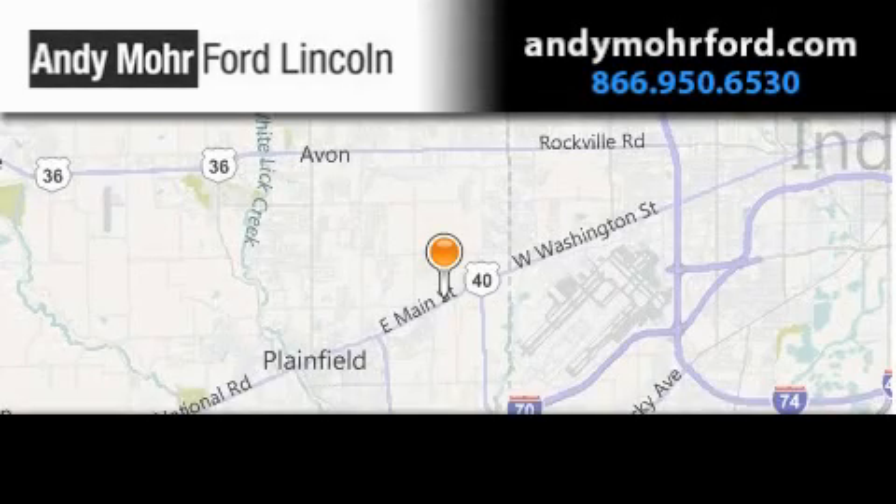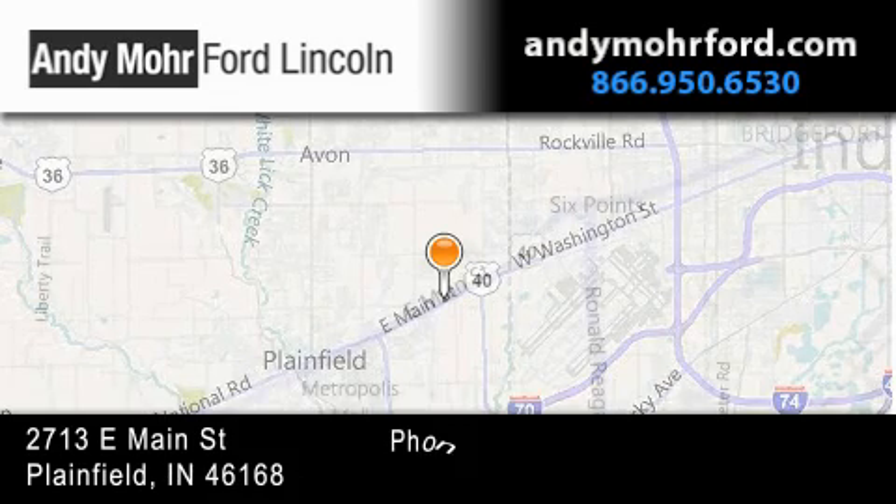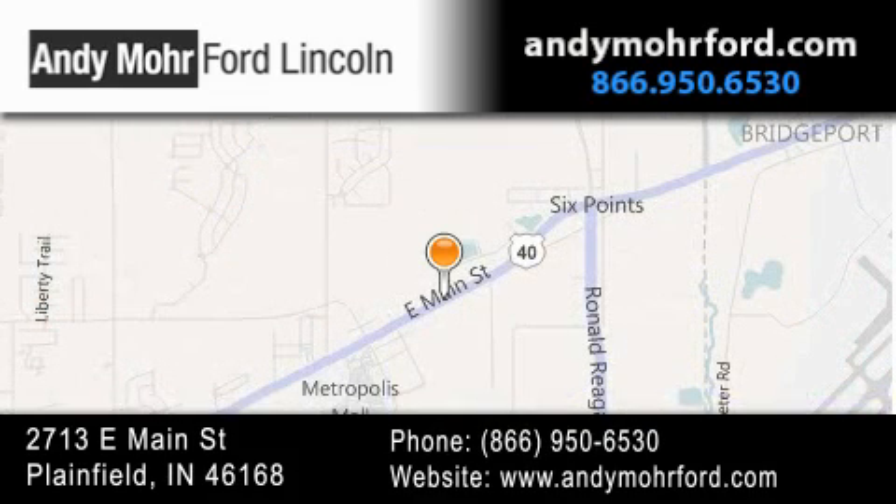Andy Moore Ford Lincoln is the place to find new Ford and Lincoln cars and trucks and pre-owned vehicles in Indianapolis. You can search our new and pre-owned inventory online, get new car pricing, and receive free no-obligation price quotes. Stop by and visit us today at 2713 East Main Street in Plainfield or see us online at andymoorford.com.